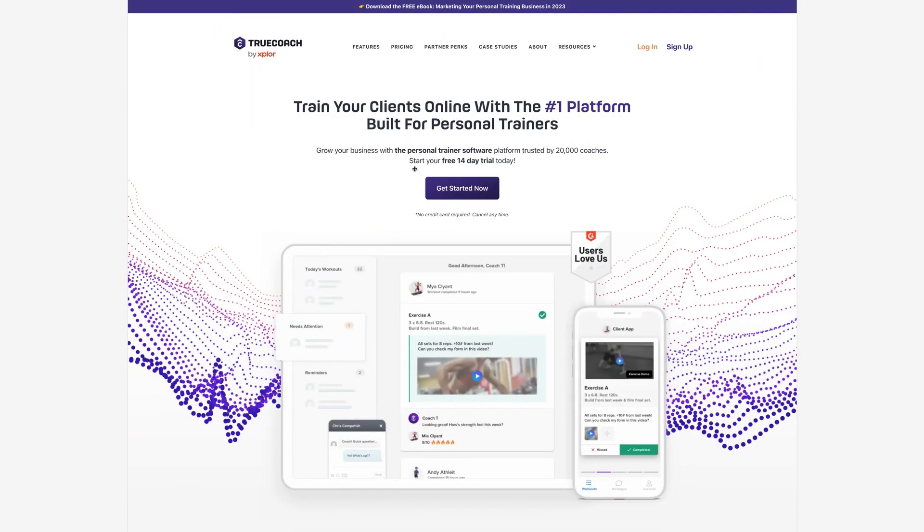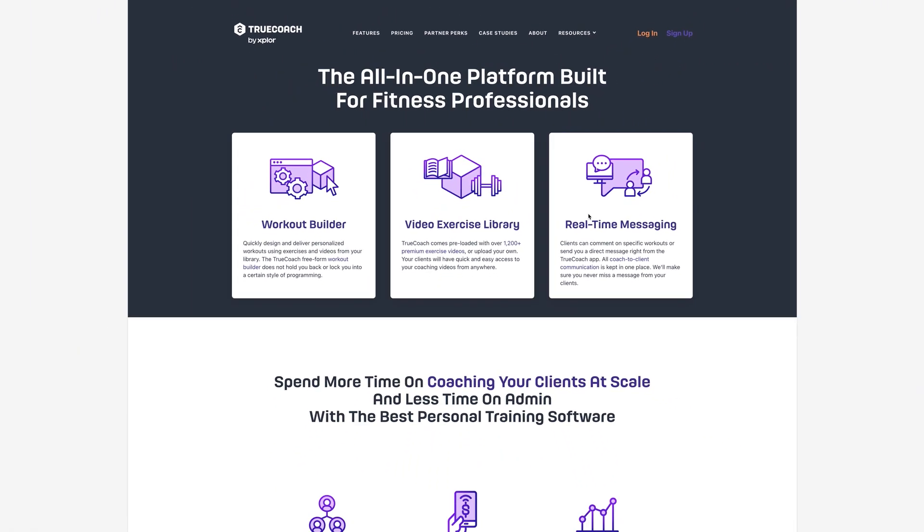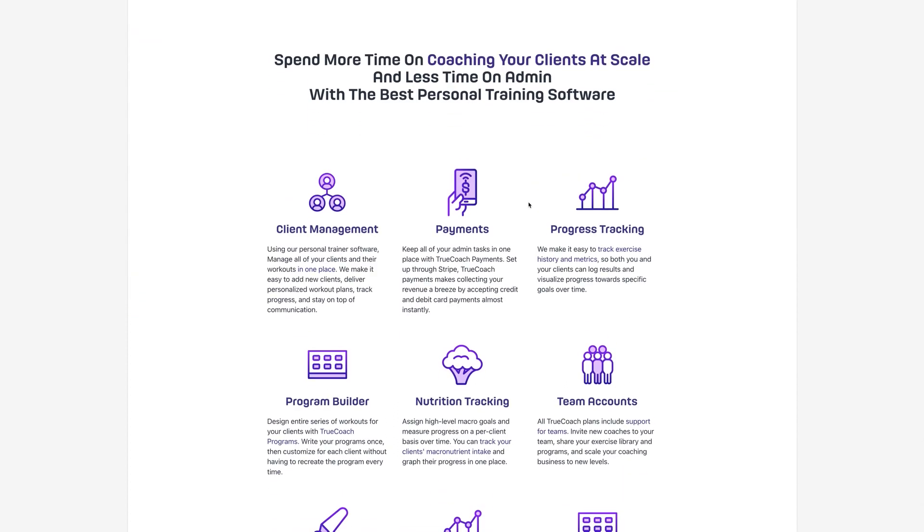Starting with features from their website: first is a workout builder so we can create workouts for clients. Then there's a video exercise library — very handy if you haven't created your own videos — with over 1,200 premium exercise videos. Third is real-time messaging, which is great for restricting client communication to one platform instead of WhatsApp, Messenger, and email, which can get noisy and confusing.